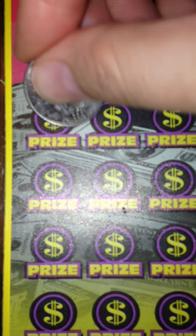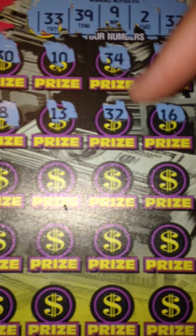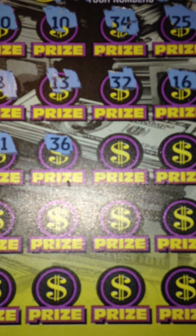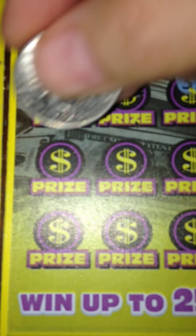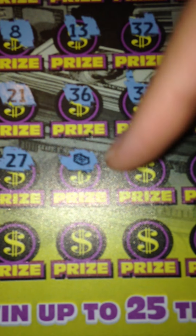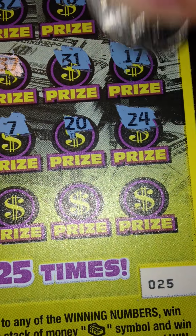Next row we have 8, 13, 32, 16, and 23. And I missed it — actually did match here: 32. So we have a winner officially. Next one we have is 21, 36, 37, 31, 17. Next row is 27, stack of money — so this one is going to be a double winner. And then we have 7, 20, 24.